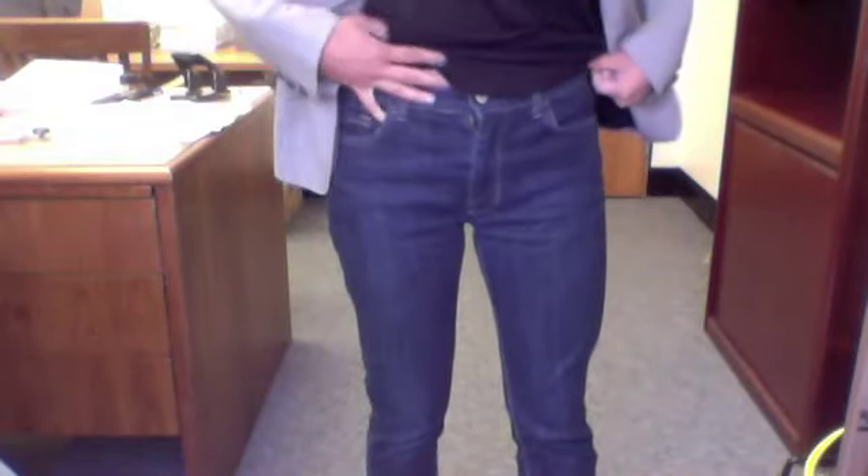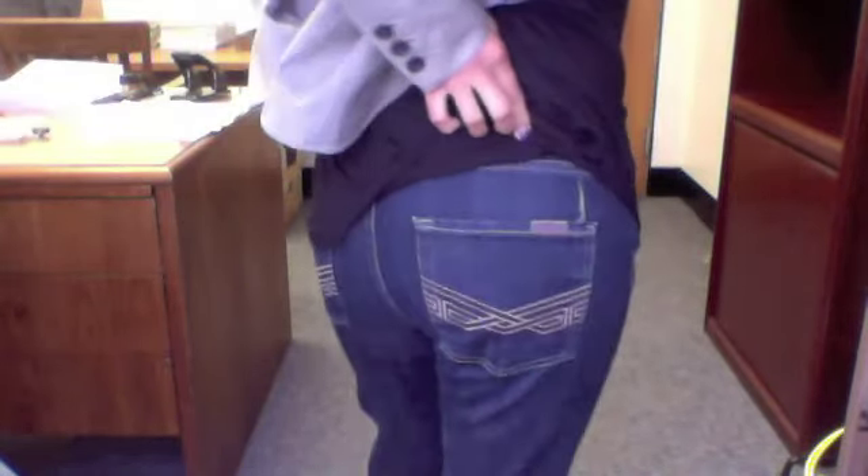My outfit consists of this blazer from J.Crew — it's very old. I have this black top from the Gap. My jeans are Seven for All Mankind — actually high-waisted jeans. And my shoes are just Steve Madden jellies. That's all I have on today.